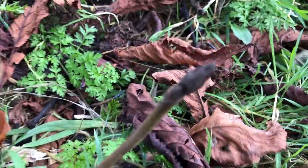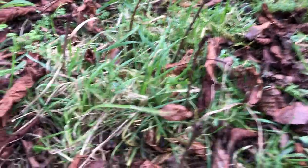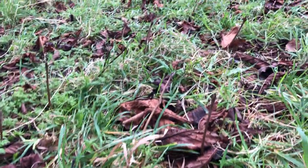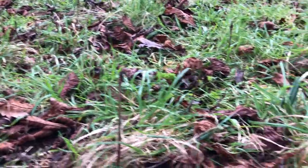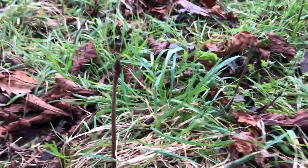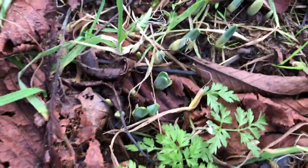There's another one and another one — loads and loads of them, all of these baby horse chestnut trees. I'm going to dig them up and transplant them somewhere else, and hopefully a lot of them will grow. Oh look, the daffodils are coming up as well.